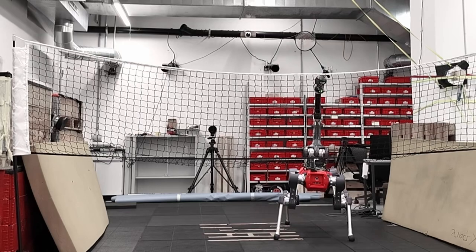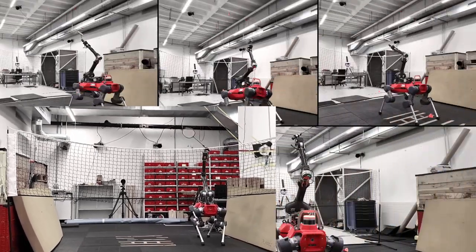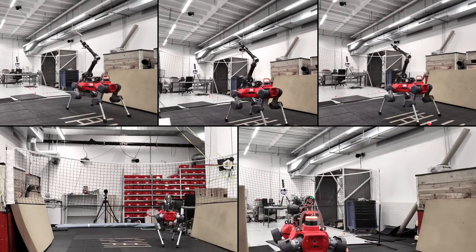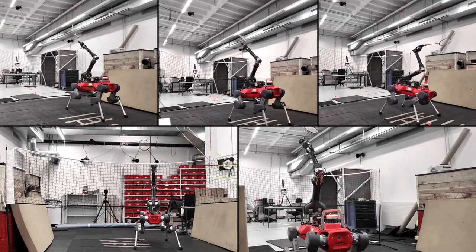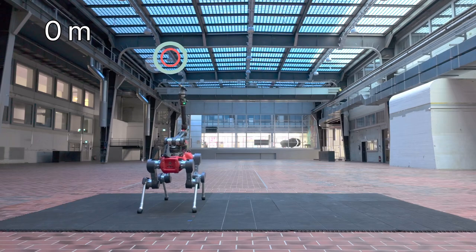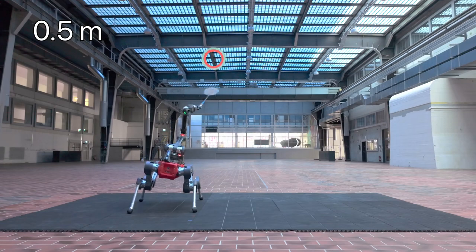We validated the trained policy's success rate to intercept shuttles at various positions in both simulation and hardware through extensive experiments. The robot's gait adapts dynamically based on the distance to the target. For short distances, it maintains prolonged foot contact, lifting its feet only to reorient the base for optimal hits.